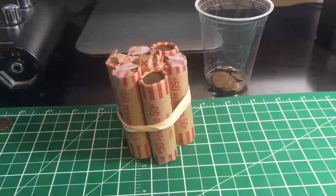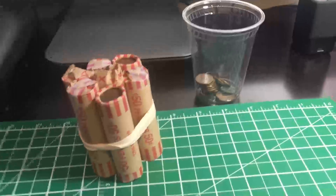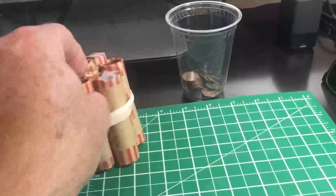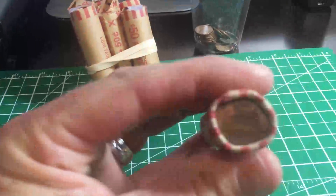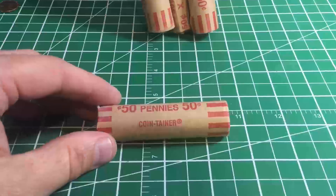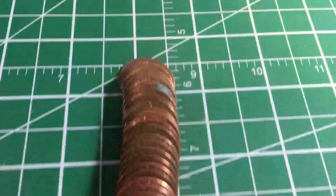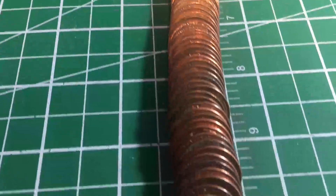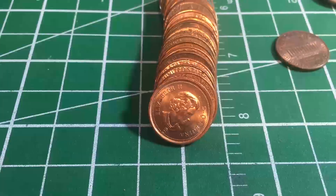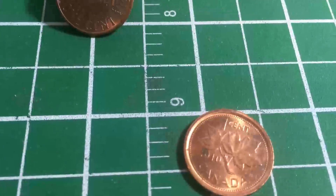Roll one is done — as suspected, all US pennies. I've got a fair amount of copper in the copper cup, the rest were zinc cents. Seven more rolls to go. Roll number two looks to be much the same — a whole lot of American cents. But halfway through roll two, we found our first Canadian penny: it's a 2010.